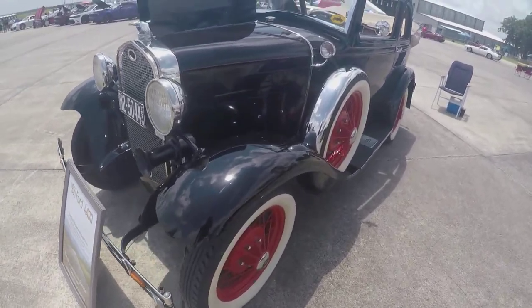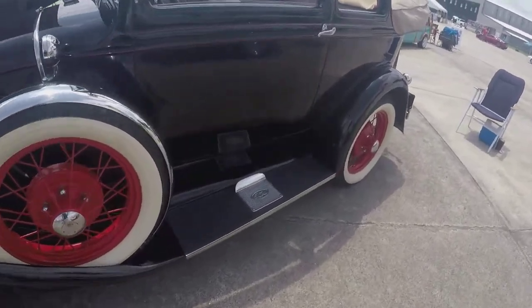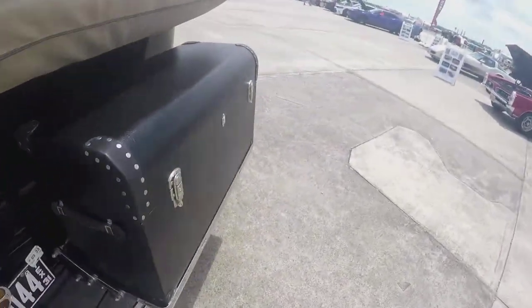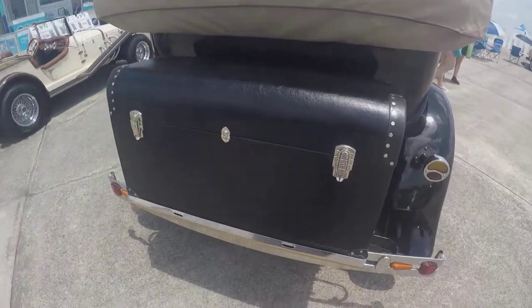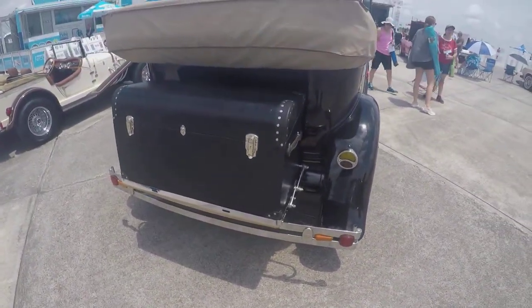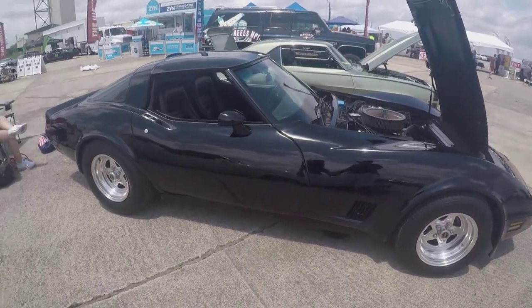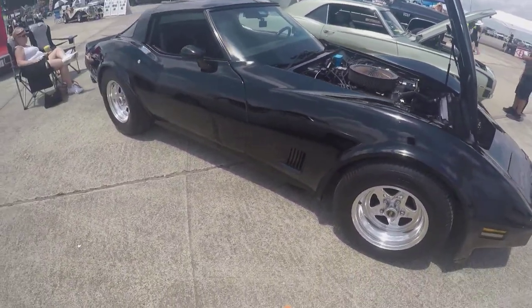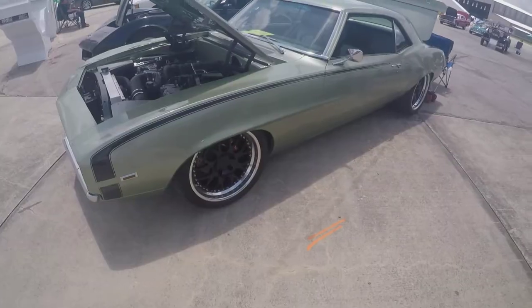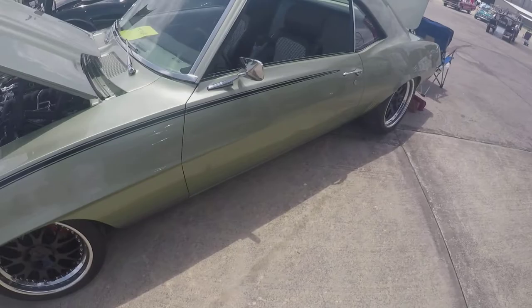1931 Ford A400 — two of the classics they have here. Going back in time, the 1900s. They have original trunks back here. They've got a lot of Corvettes here at this event — a lot of Corvettes. It's pretty clean, man.